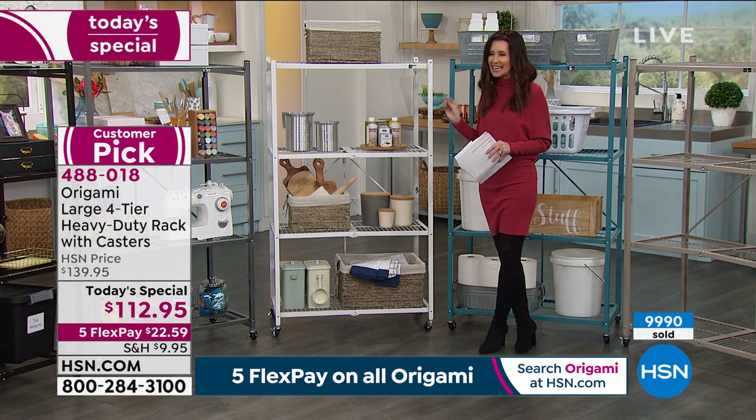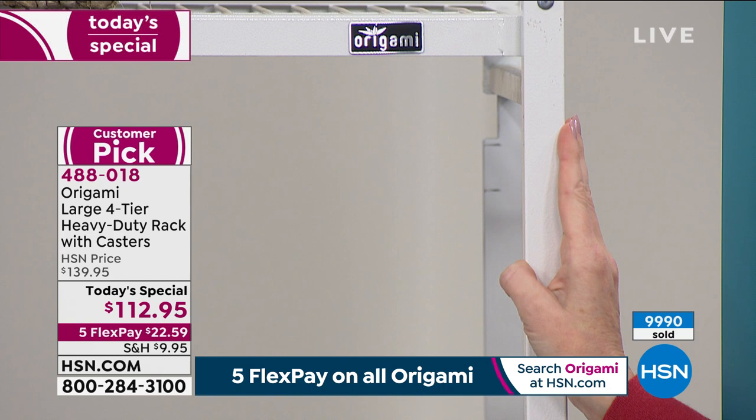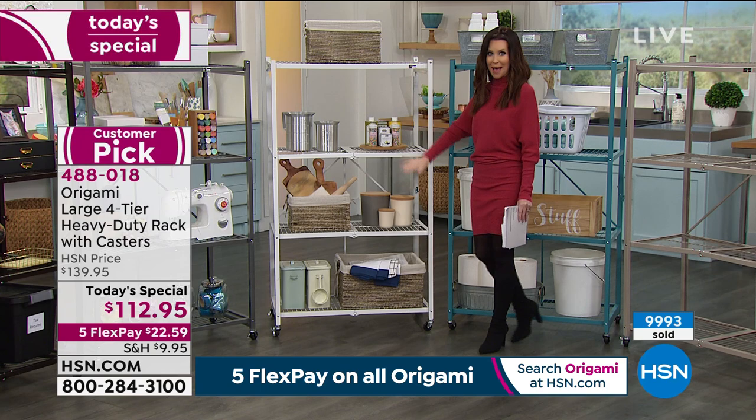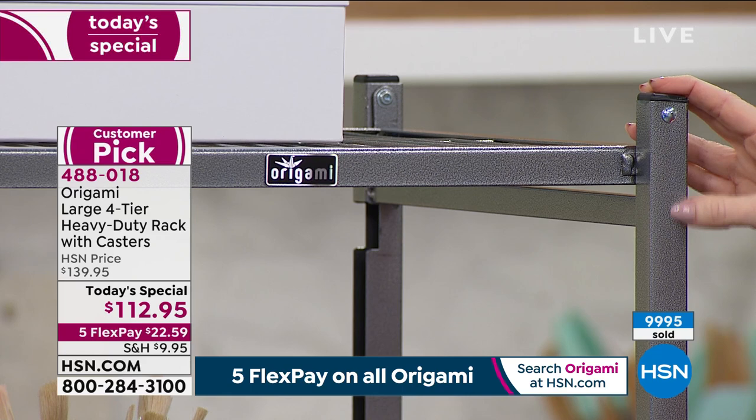I say easy because I am organizing challenged. And if you get your Origami, you don't need one tool to put it together. You pop it up and instantly you've got storage for 250 pounds per shelf. This is the pewter — that's the one they showed in the home as kind of an entertainment center.